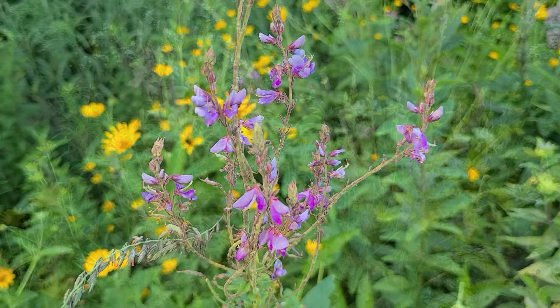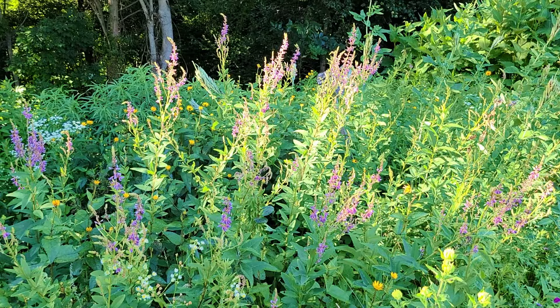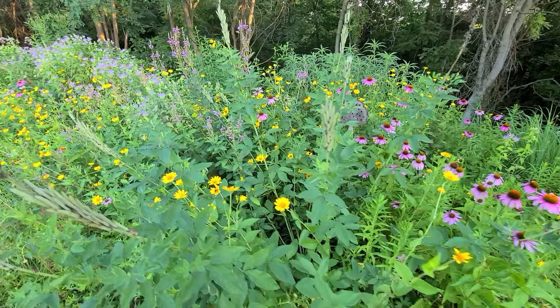For growing conditions, this is a prairie plant so it'll do best in full sun, which is at least six hours of direct sunlight per day. It can go in partial sun — four to six hours — but it won't get as large or make as many flowers. For moisture, it'll do well in moist to slightly dry soil, so it's fairly adaptable. For soil texture, it can do well in poor sandy loam to clay loam as long as it can drain somewhat.